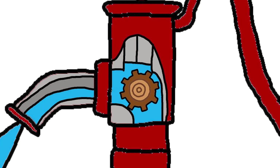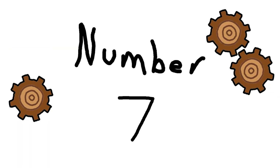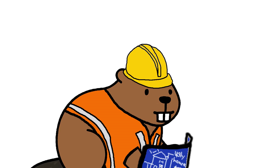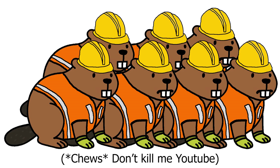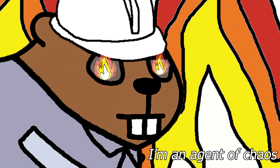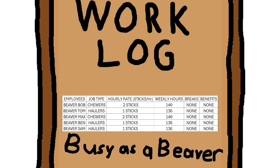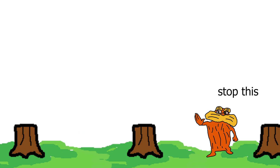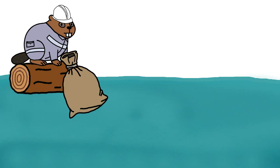But too many moving parts make mess. Number seven: Industrial engineering. Logs scattered, beavers confused, too many chews, not enough dams. Industrial beaver sees the chaos, makes a system, schedules the work. One chew crew, one haul team. No waste. No fuss. Just flow.